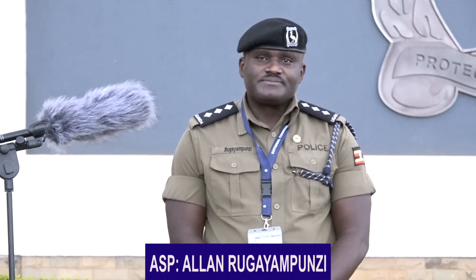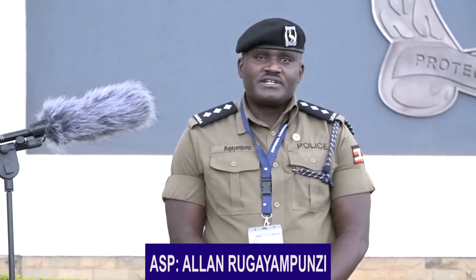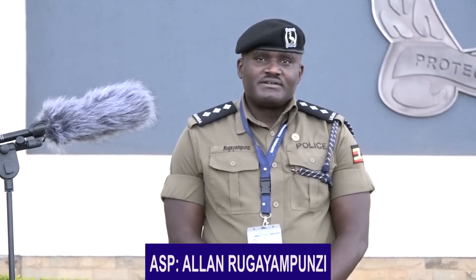I am Assistant Superintendent of Police, Alan Nshimiye Rugayampunzi. I am the Public Relations Officer of the Directorate of ICT in the Uganda Police Force, and also the Liaison Officer of the National Command and Control Centre.